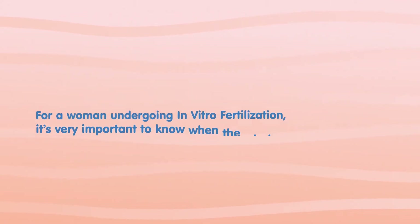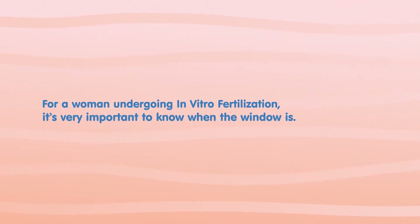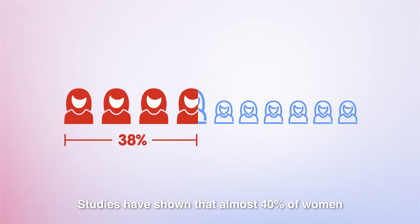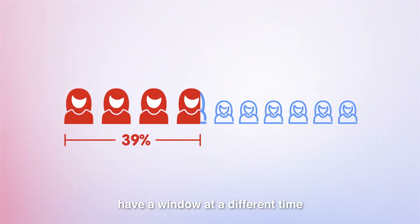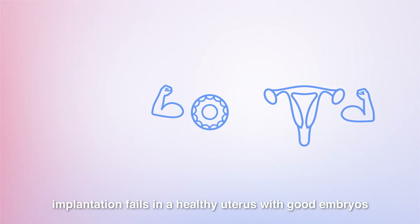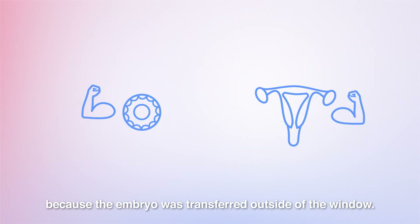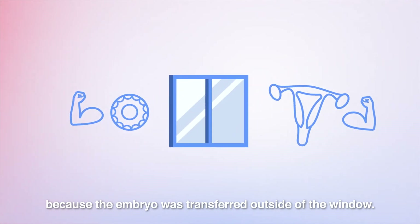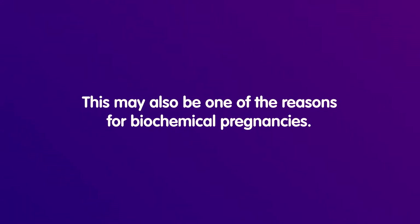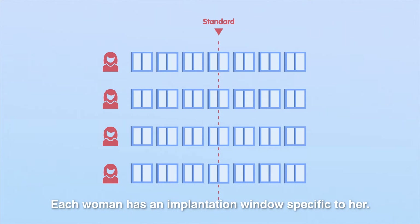For a woman undergoing in vitro fertilization, it's very important to know when the window is. Studies have shown that almost 40% of women have a window at a different time than expected in regular women. In many cases, implantation fails in a healthy uterus with good embryos because the embryo was transferred outside of the window. This may also be one of the reasons for biochemical pregnancies. Each woman has an implantation window specific to her.